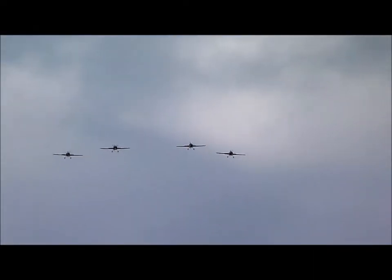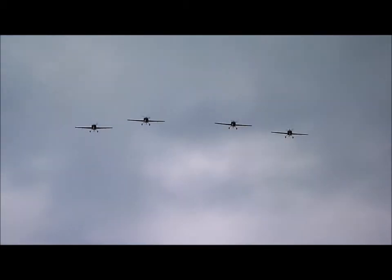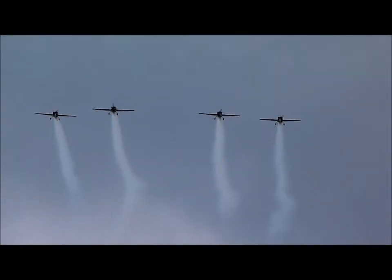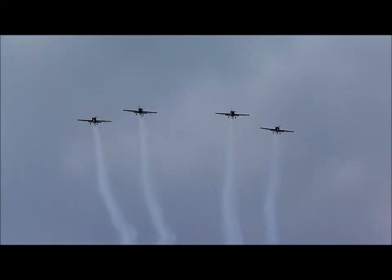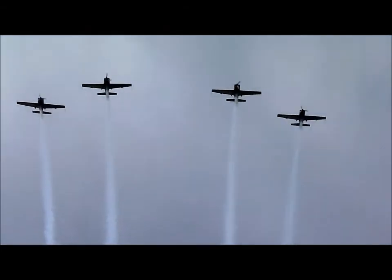They will be with us very shortly and some of you can hear the blades on their way in. It's going to be pretty exciting so make sure you've got your eyes on the skies. There's four of them, all Extra 300s flown by former Red Arrows pilots.